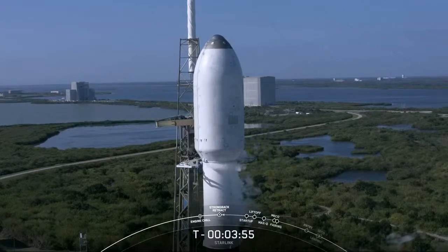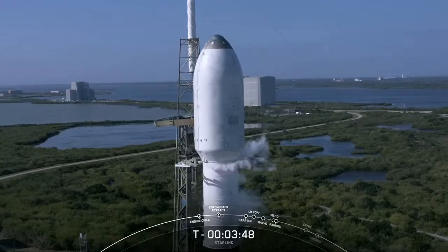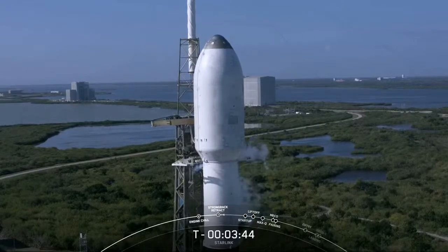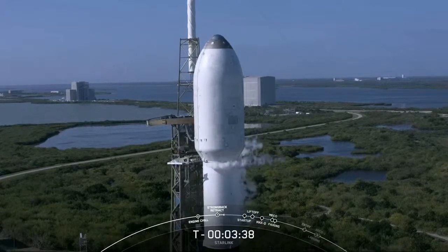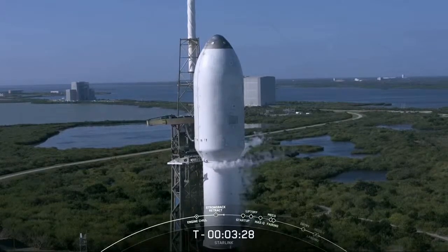And there's that call-out — the strong back, or the TE, is retracting away from the vehicle. Then at T-zero, it will clear the way even more as the vehicle lifts off. The TE is a structure that provides liquids, gases, and electrical connections to the second stage, as well as air conditioning to the payload fairing. At this point, the first and second stages are nearly fully loaded with one million pounds of kerosene fuel and liquid oxygen.